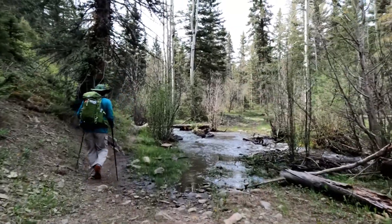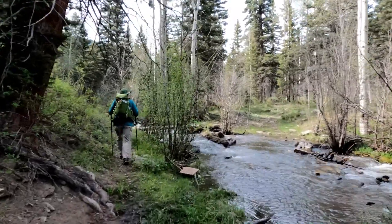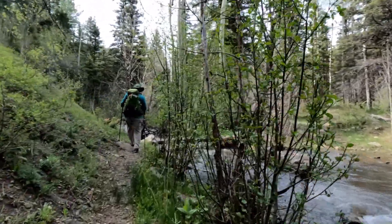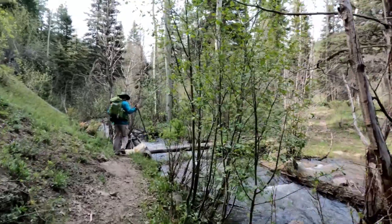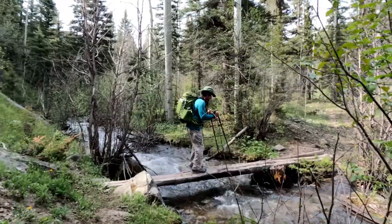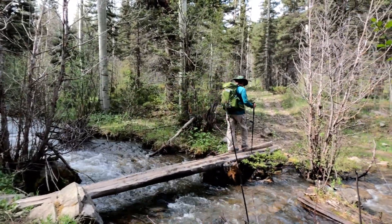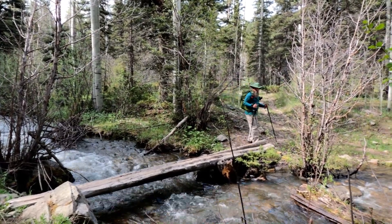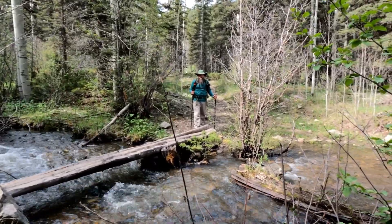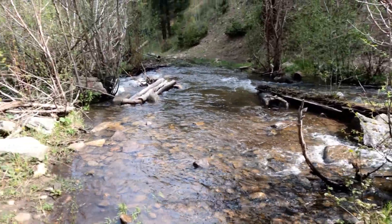We found the creek and it looks like there is a bridge. A little bit of a wobbly bridge but we made it over okay.